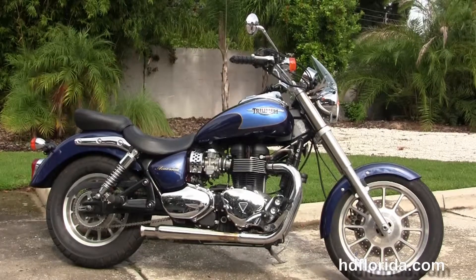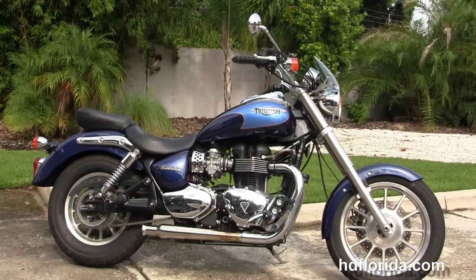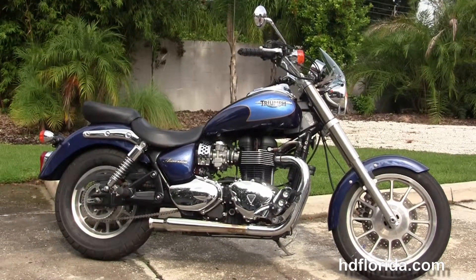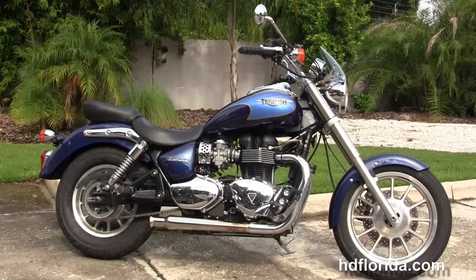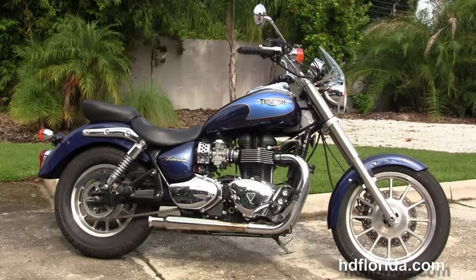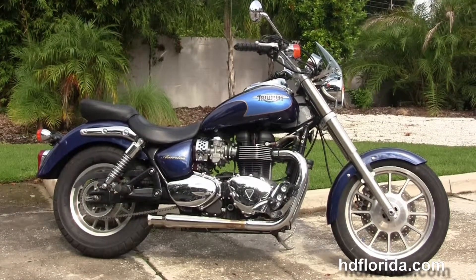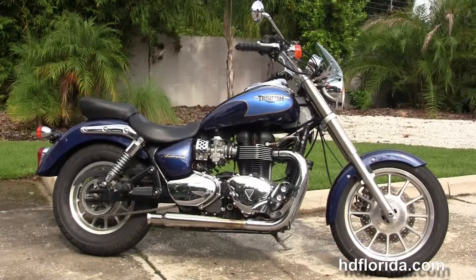We have over 1,200 new and previously enjoyed motorcycles for you to choose from, and we ship used bikes anywhere in the world. For more information on this 900 America, click the link below. To view the rest of our first string inventory, visit us at HGFlorida.com — we're always open 24/7. And remember to have one rockin', smokin', and thrillin' Harley day!